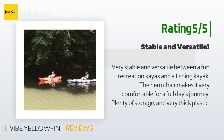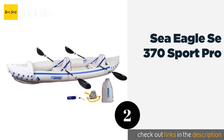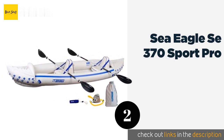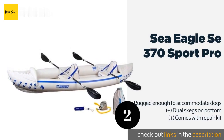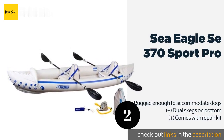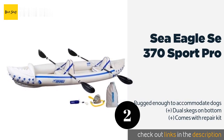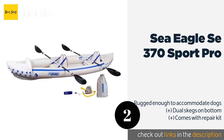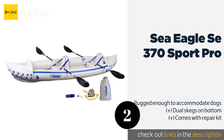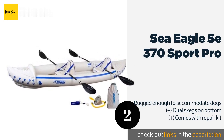The second product on our list is the Sea Eagle SE 370 Sport Pro. It is one of the more versatile options around — designed for two users but can easily be adjusted to hold a third, as it's capable of supporting up to 650 pounds. Despite that, it's lightweight and easy for one person to carry unassisted. This product is available on Amazon.